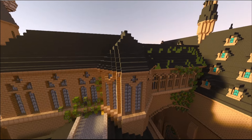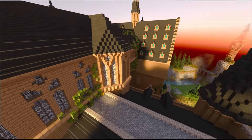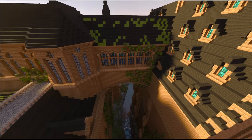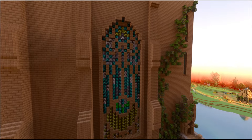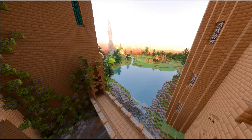Up here we have the hospital wing — it's a bit extended to make sure the interior fits the exterior, which is nice. It's going to be very nice when it comes to working on the inside. Around the back we have this giant stained glass window, which came out really nicely.